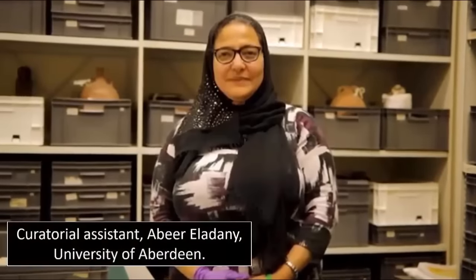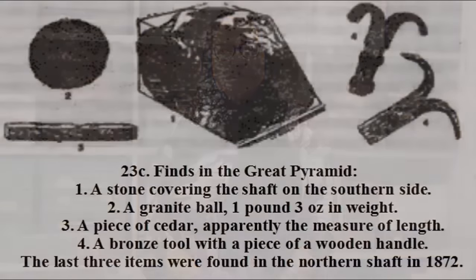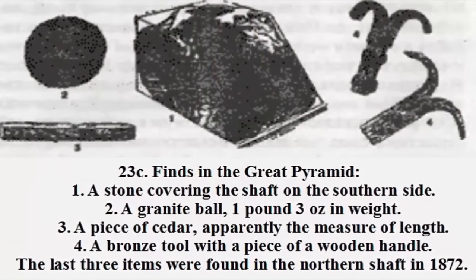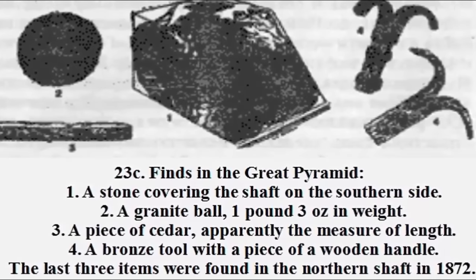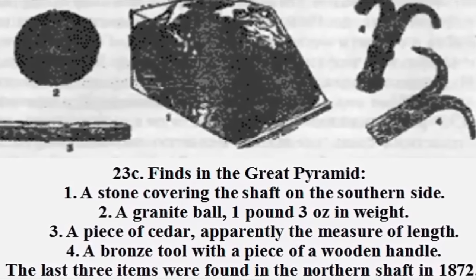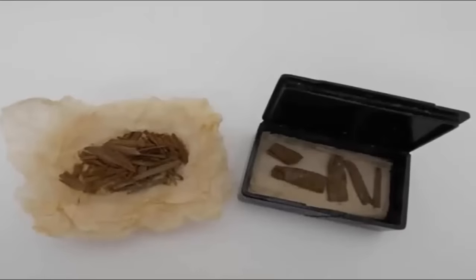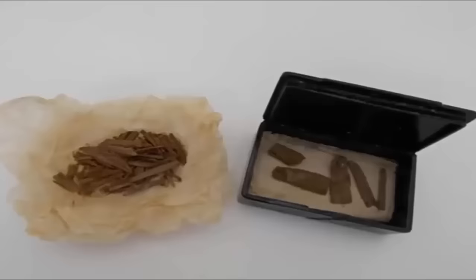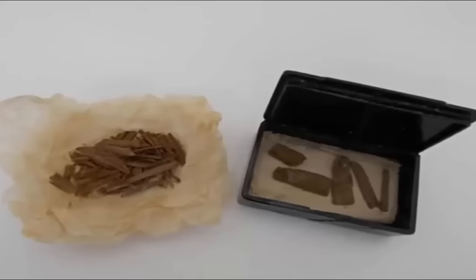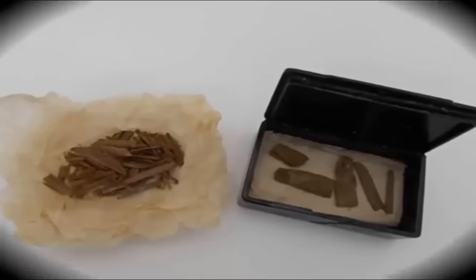Curatorial assistant Abir Al-Adani found the fragments of wood as she perused the Asia section of the archives of the University of Aberdeen. In her words: 'Once I looked into the numbers of our Egypt records, I instantly knew what it was, and that it had effectively been hidden in plain sight in the wrong collection. I'm an archaeologist and have worked on some digs in Egypt, but I never imagined it would be here in northeast Scotland that I'd find something so important to the heritage of my own country.' As you can imagine, we find the wooden artifacts highly compelling.